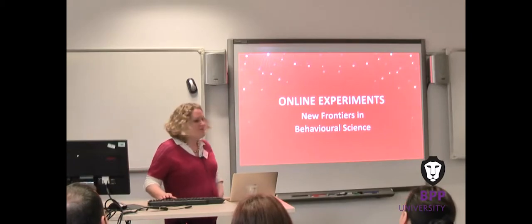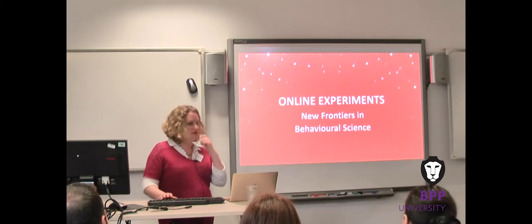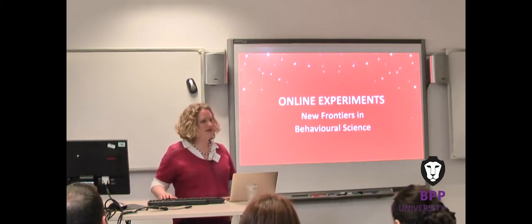Good afternoon everyone. I'm Jo Evershed, CEO of Cauldron Science, and I'm going to talk today about new frontiers in behavioural science and in particular online experiments.